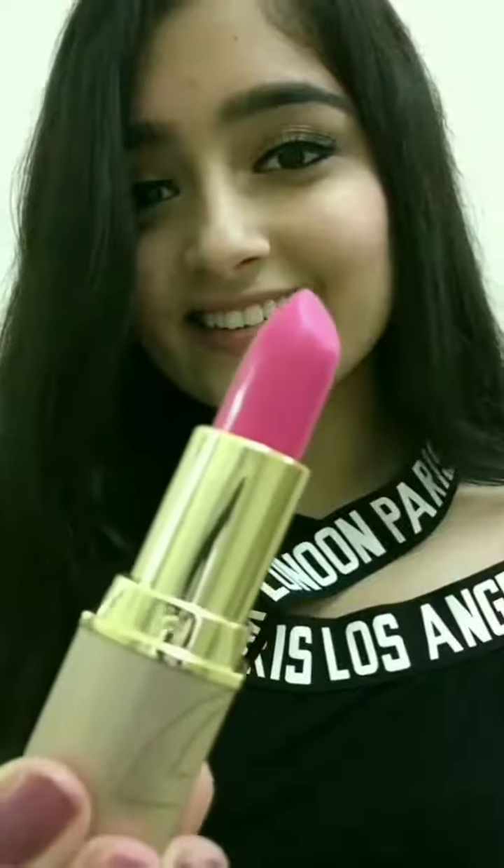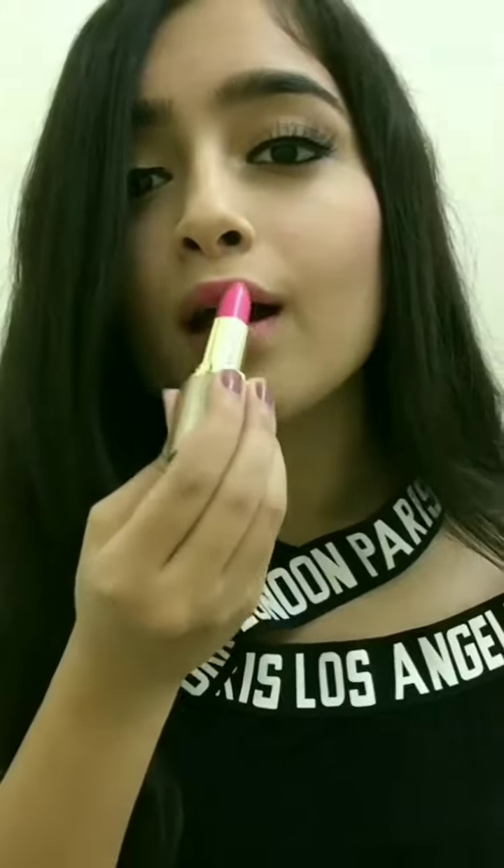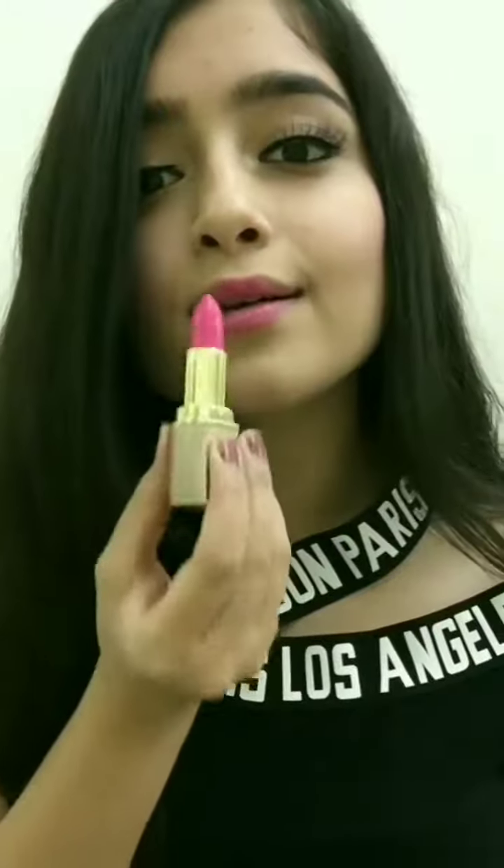It is a creamy matte formulation which is highly pigmented, that glides on smoothly and stays put the whole day without making your lips dry. It is also enriched with vitamin C and shea butter which keeps your lips supple, soft and youthful.